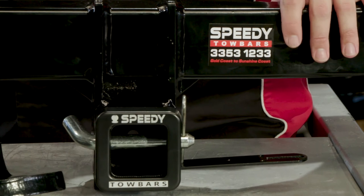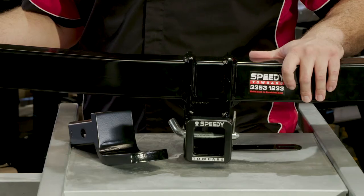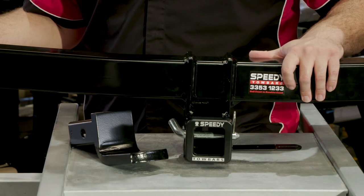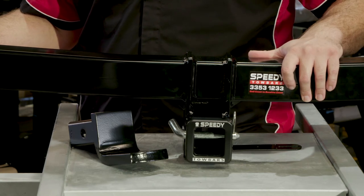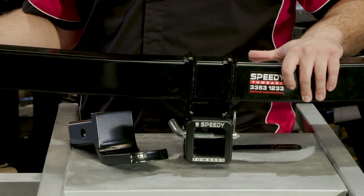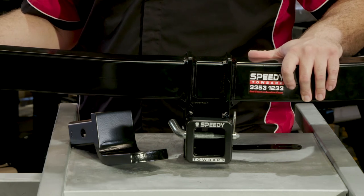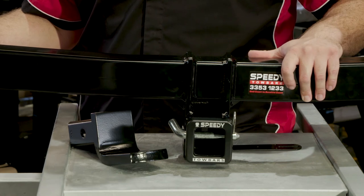This is one of our aftermarket towbars. I'll now give you some pros and cons. Pros: Mostly powder coated. Plug-and-play wiring. Can be fitted by one of our mobile technicians. Towbar and wiring come with a lifetime warranty. Fitted by one of our highly trained technicians. Wide variety of accessories available to use with these towbars. After sales support.